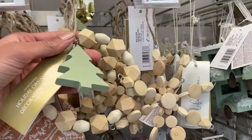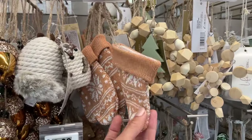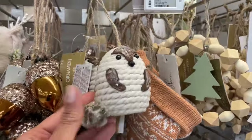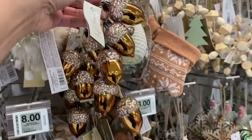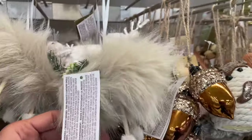Everything is very woodsy — very back-to-nature feel with all these animals. I've seen a lot of owls this year, a lot of deer. They've gone back to the basics — very simple designs, yet they're very elegant.